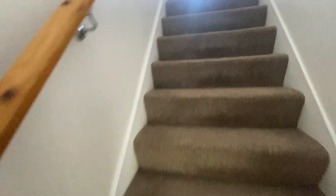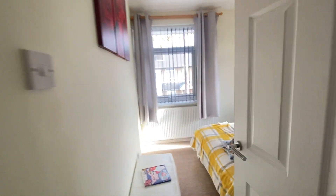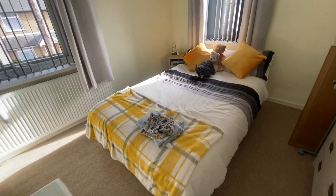We'll start left to right with bedroom number two, the first of two double bedrooms you'll see on the tour. There's plenty of room for freestanding furniture, with dual aspect windows again providing plenty of light.